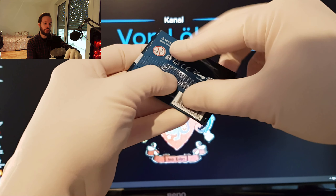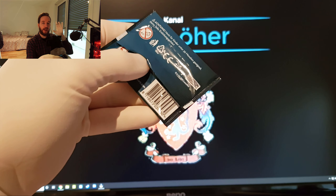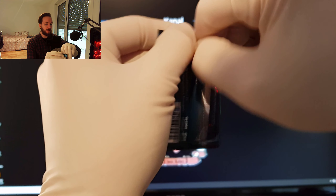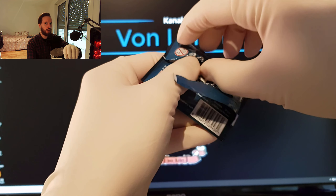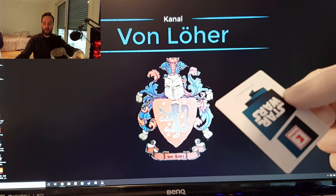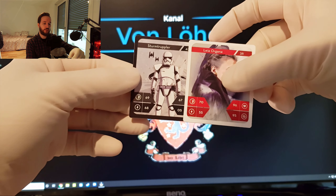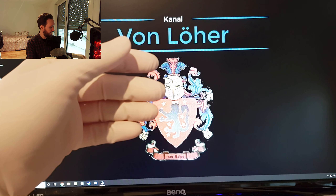Ich bin so froh, dass diese Kassiererin so großzügig war und mir einfach hier so einen ganzen Packen mitgegeben hat. So viel haben wir jetzt auch nicht gekauft im Kaufland. Ich habe da einfach nur gefragt, haben sie noch Star Wars Karten? Er sagt ja, und gibt mir das einen ganzen Stapel. Da hat man mal echt Glück gehabt. Sturmtrupler und Leia Organa – die kennen wir natürlich auch mittlerweile mehrfach.